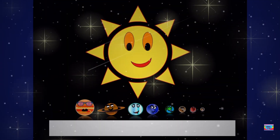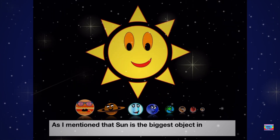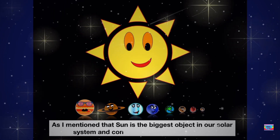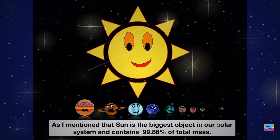The Sun is the biggest object in our solar system and it contains 99.86% of the total mass.